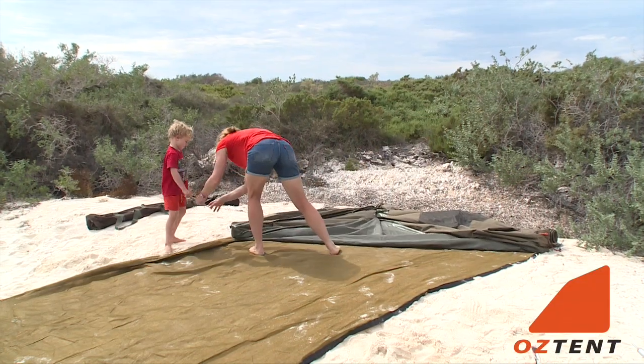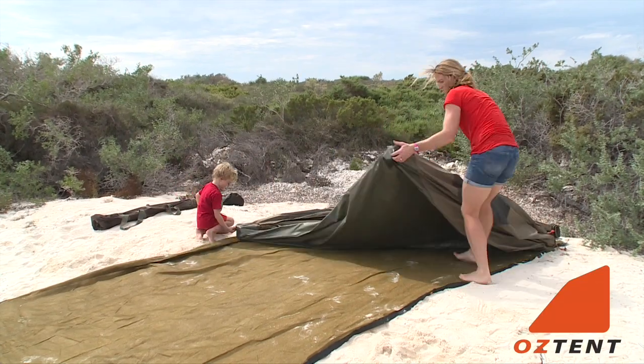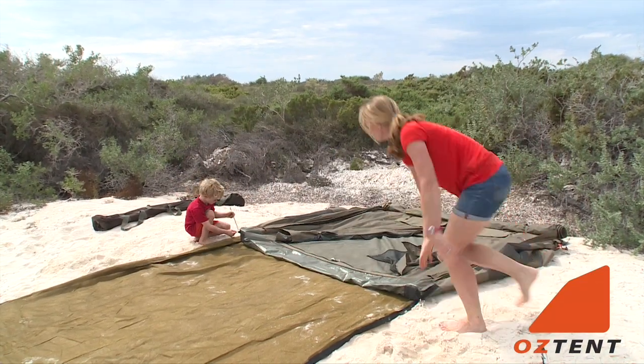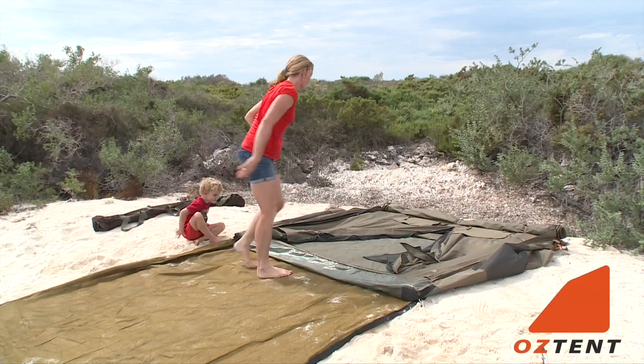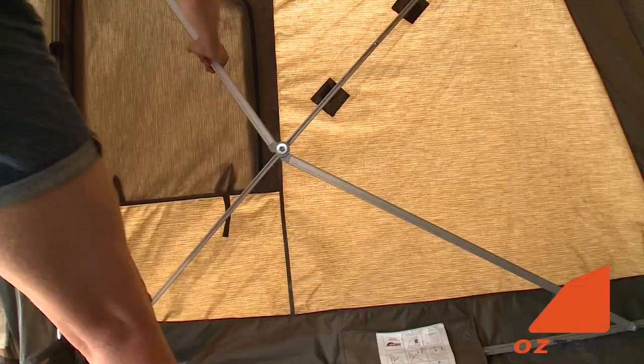The Oztent is so easy to set up. All you have to do is peg out the corners, pull up the aluminium frame and it just clicks into place. You only need one person and it literally takes less than 30 seconds.